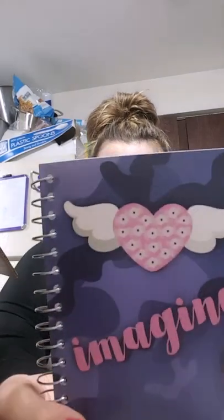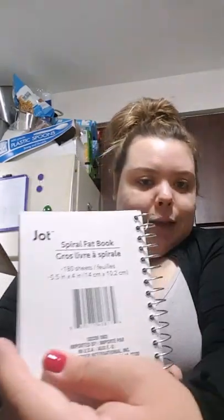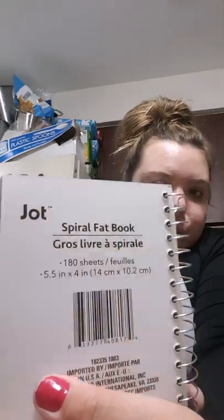And then we got a little journal with wings and a heart — it says 'Imagine,' it's a spiral fat notebook. Oh, I could use that in my purse for little notes and stuff. In school if I need to jot something down real quick in my purse. Thank you very much for that.